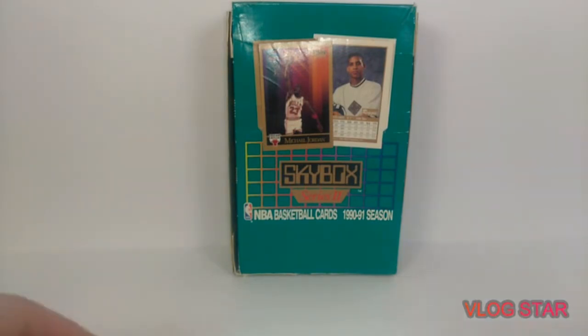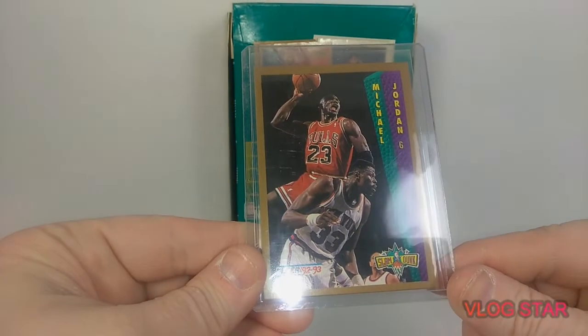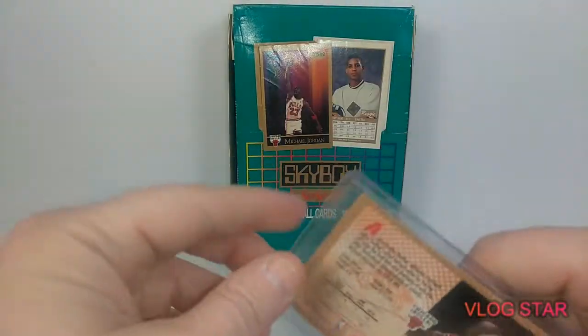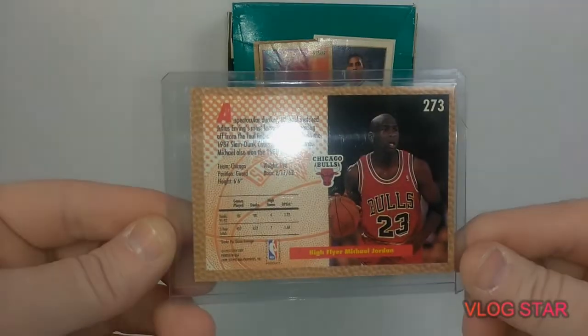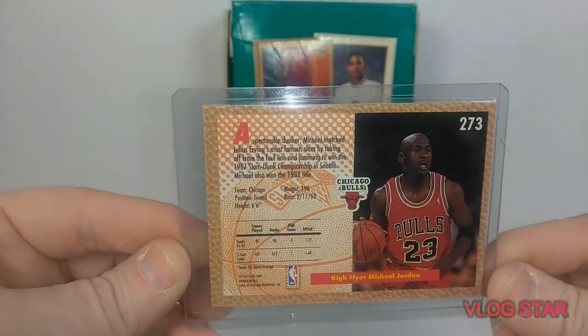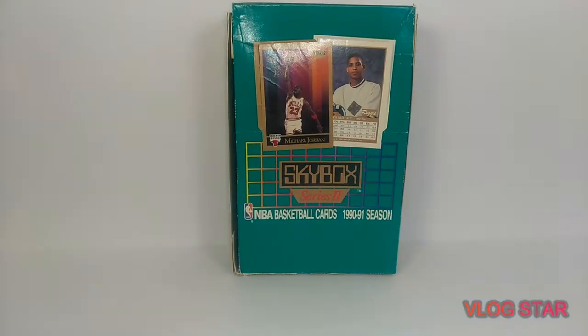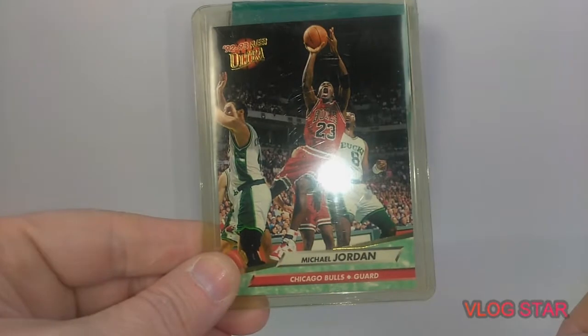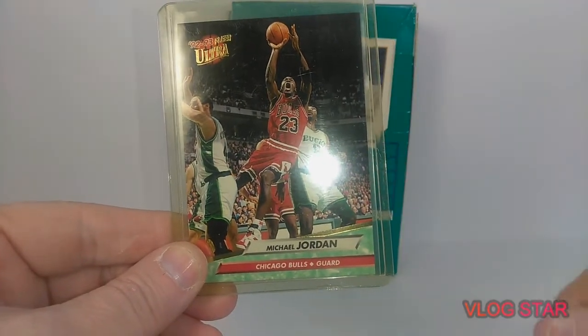That's pretty neat. And we got this 92-93 Fleer Jordan over top of Patrick Ewing, which is pretty dope. Here's the back of that one. Then we got a 92-93 Fleer Ultra Jordan. Pretty dope.